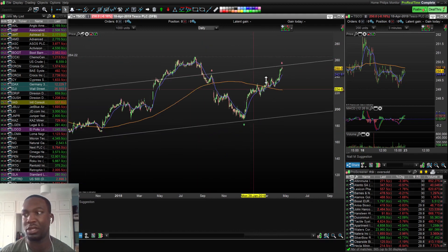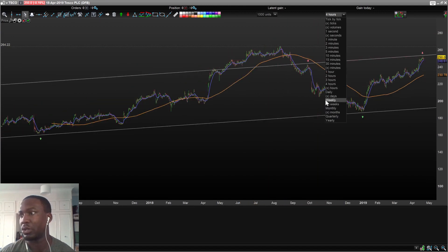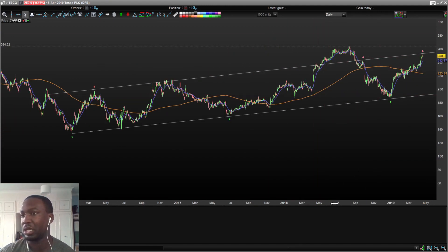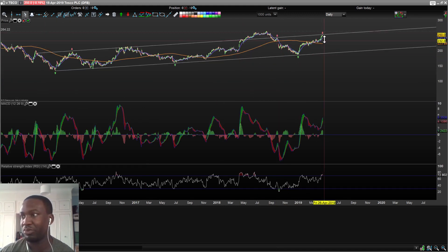I already plotted some lines on here previously. On the daily chart you can see that Tesco has been following an ascending channel pattern, with everything flowing up and down. It broke out of it once before, but it was a false breakout and came back into the channel pattern and remained true to it again. Now it's hit the resistance once again. At this point it could break out again, or it could come back down.